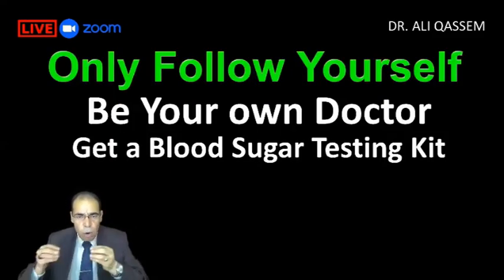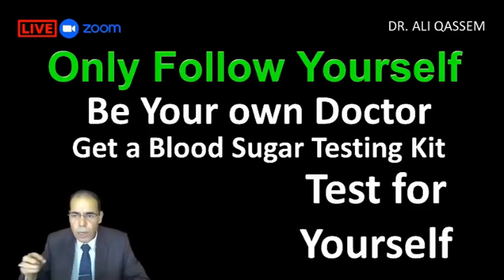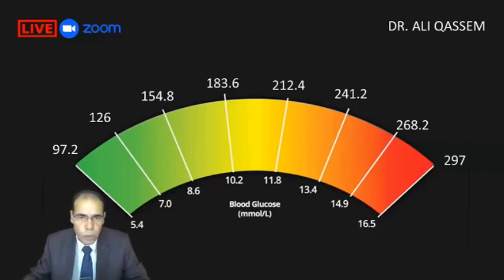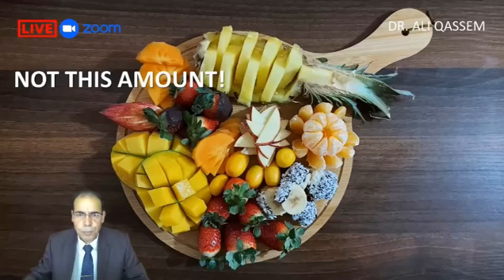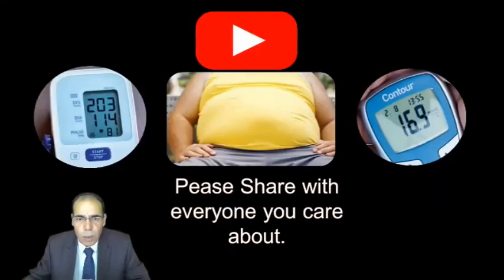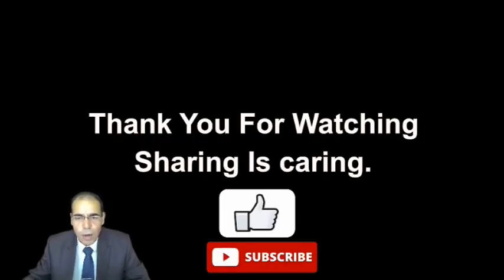Be your own doctor. Buy a blood sugar testing machine, and after you try something, test yourself to see how it affects your blood sugar. Try whatever fruit you want and check after. Use the blood sugar chart: if you're in the green area, you're safe; yellow means approaching danger; red means you're in danger. However, don't eat a large amount of fruit and then check, because you won't know which one raised your blood sugar. Eat moderately and take care of your health. If you like this video, please share it with anyone you care about. Thank you for watching, and I hope to see you soon in another video.